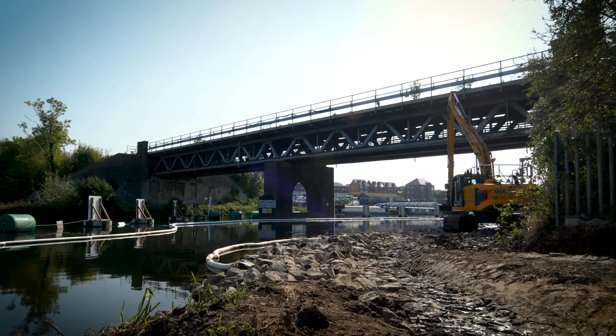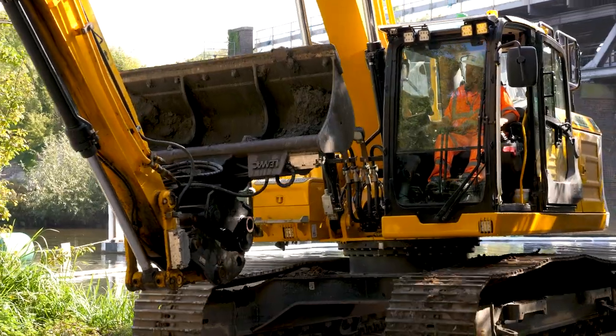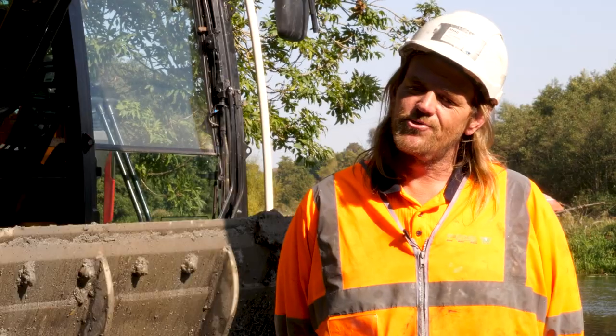Good, strong, reliable — it's a fantastic machine to drive. It's smooth, yeah, it's great.